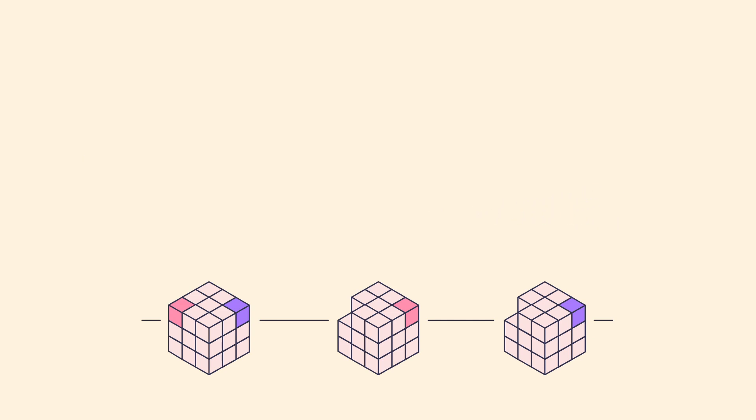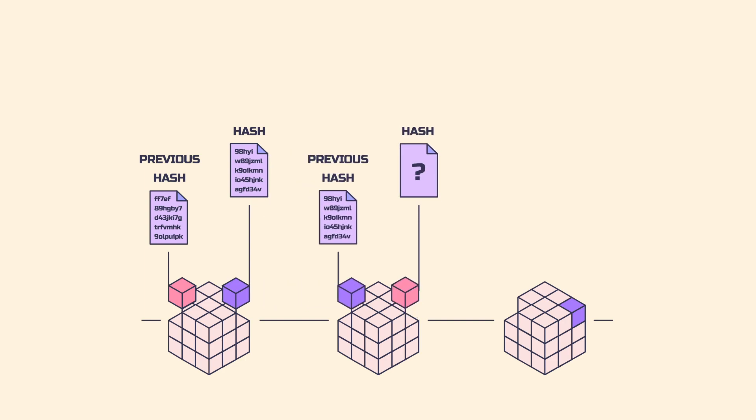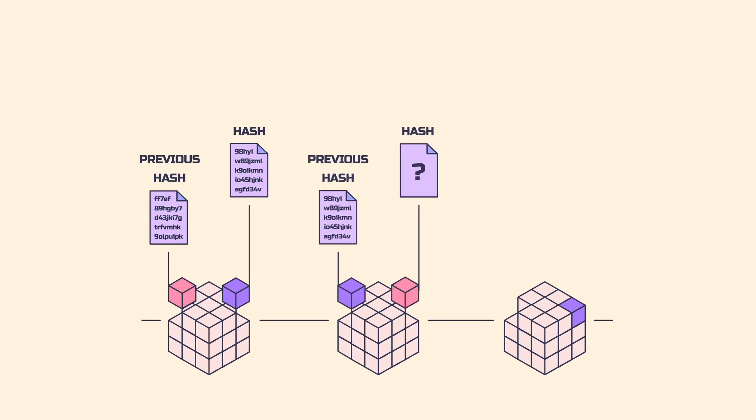The blockchain consists of blocks of transactions, and each block has a unique hash function. A newly created block has the previous hash linked to it, forming a chain of blocks.